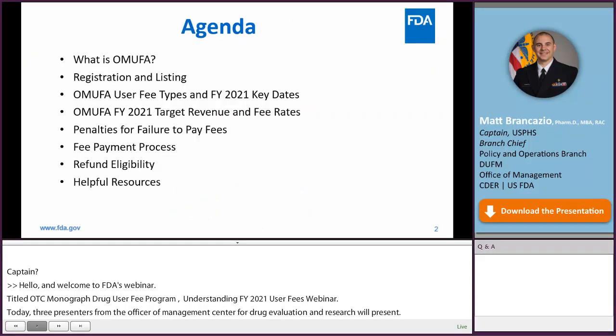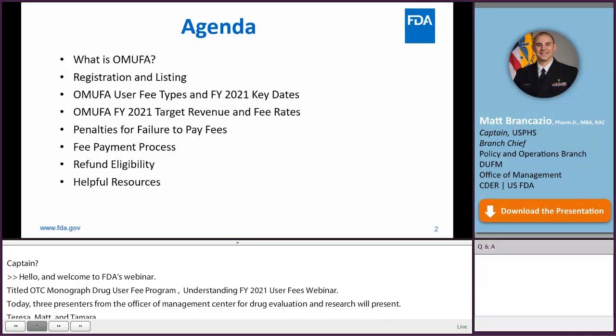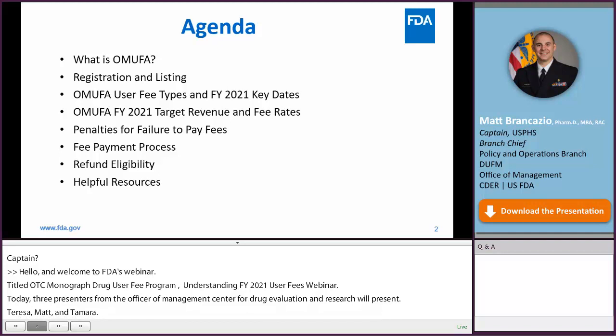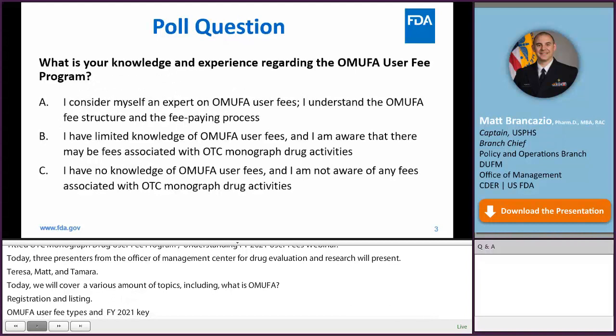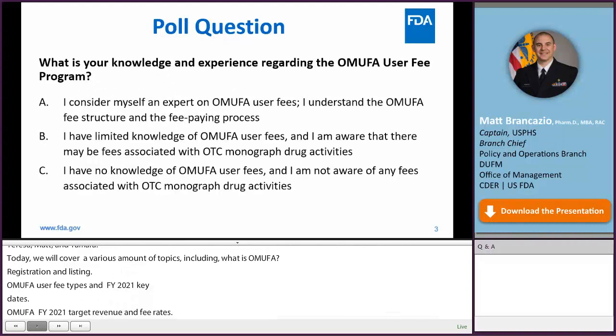Today we will cover various topics, including what is OMUFA, registration and listing, OMUFA user fee types, fiscal year 2021 key dates, OMUFA fiscal year 2021 target revenue and fee rates, penalties for failure to pay fees, fee payment process, refund eligibility, and helpful resources. But first, before we get started, we'd like to do a poll question.